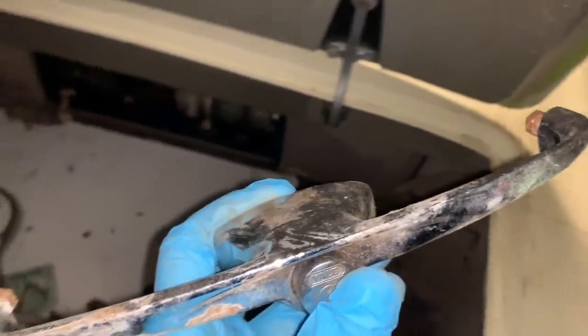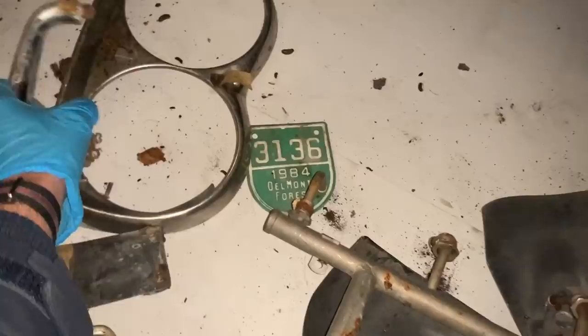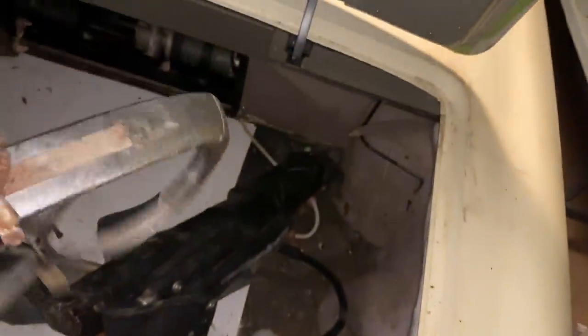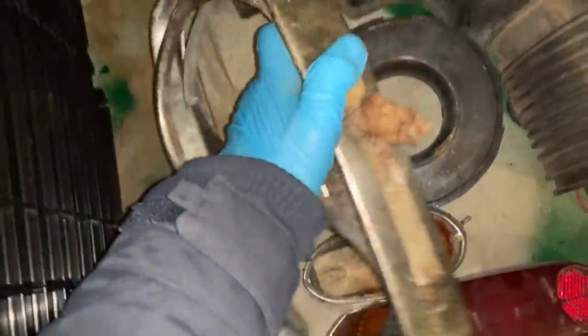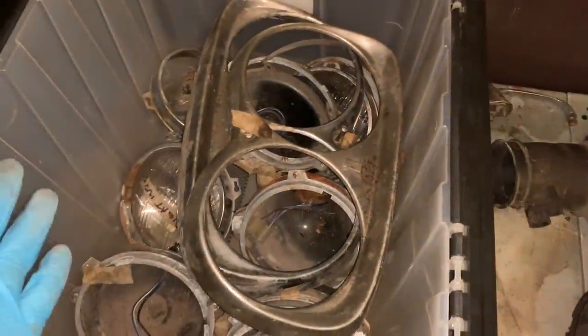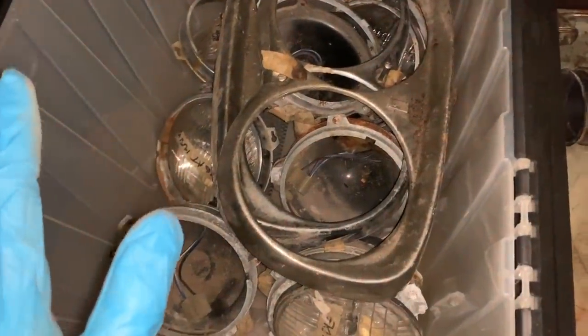I'll separate this out into tail lights and chrome bits and things like that that I need to work on. I'll take the other headlight trim ring too. I have all the headlight buckets, all the trim rings that go with them, and the outer trim for the headlight. So I've got the grille, I've got the headlights, I've got the headlight trim — the front end of the car is starting to shape up.